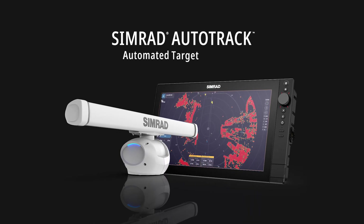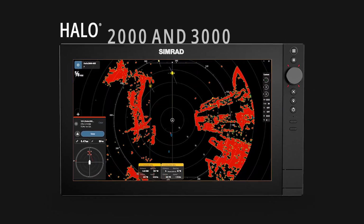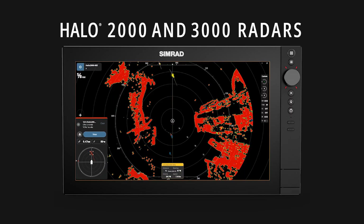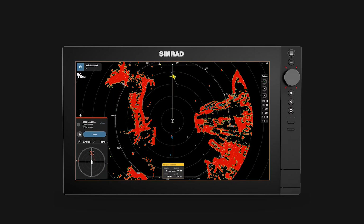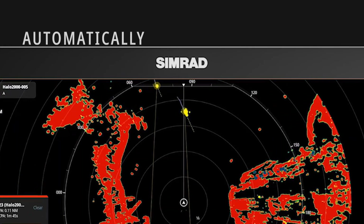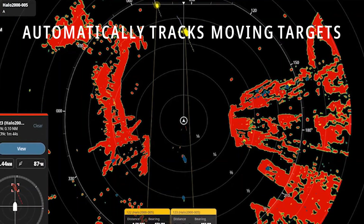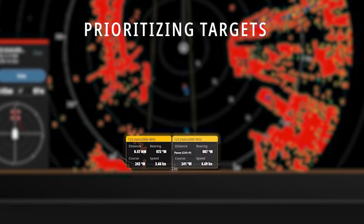Simrad Marine Electronics introduces AutoTrack, a powerful new feature for the HALO 2000 and 3000 radars. Enhancing what is now our most intuitive and easy-to-use radar system yet, AutoTrack is a zoneless target tracking system that automatically acquires and tracks targets that are of interest around your vessel, prioritizing targets based on where they are and whether they are moving or stationary.